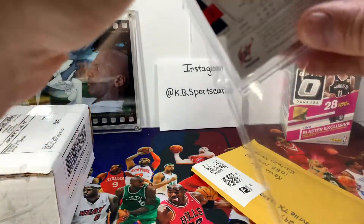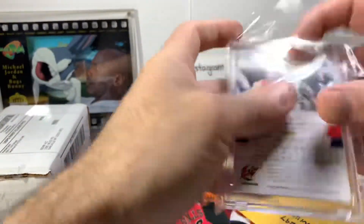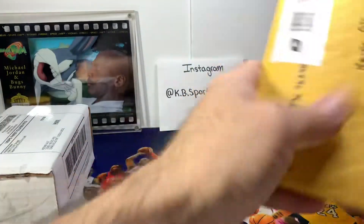Got the Game Worn material in there — the jersey. Next up.